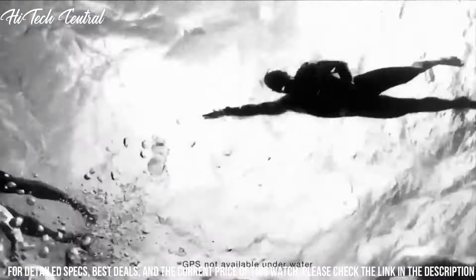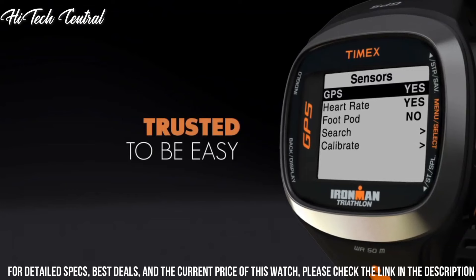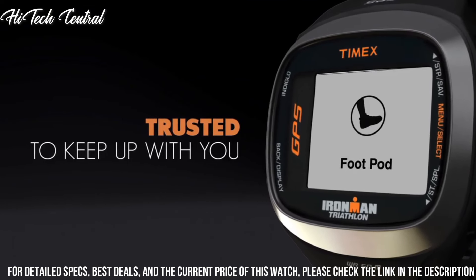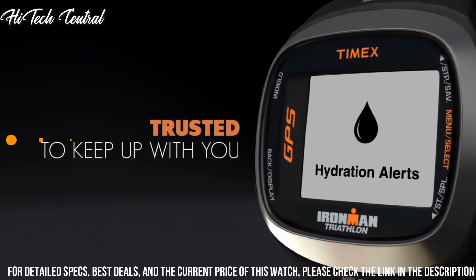Item weight: 0.15 pounds. Color: Black Orange. Material: Plastic. Suggested users: Unisex. Manufacturer: Timex Corporation Sports.